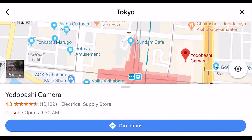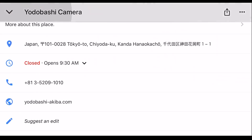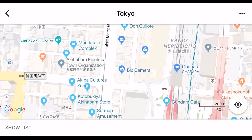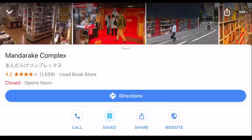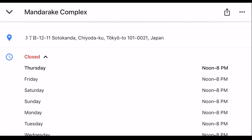Unlike South Korea, Japan has a really great system for Google Maps. Everything from information, locations, points of interest, local attractions, business hours, GPS navigation, even reviews for places that you want to check out — it's all right there at your fingertips on your phone.